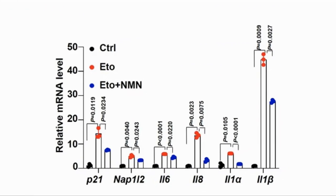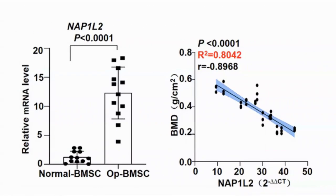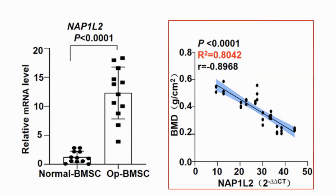Expression of SASP factors was also reduced. This graph shows the expression of messenger RNA for various components of SASP such as P21, NAP1L2, and interleukin-6. Finally, they looked at BMSCs from patients with osteoporosis, seeing the elevated expression of NAP1L2 in those with osteoporosis, and looking at the correlation of NAP1L2 and bone mineral density, where increased expression was correlated with reduced BMD.